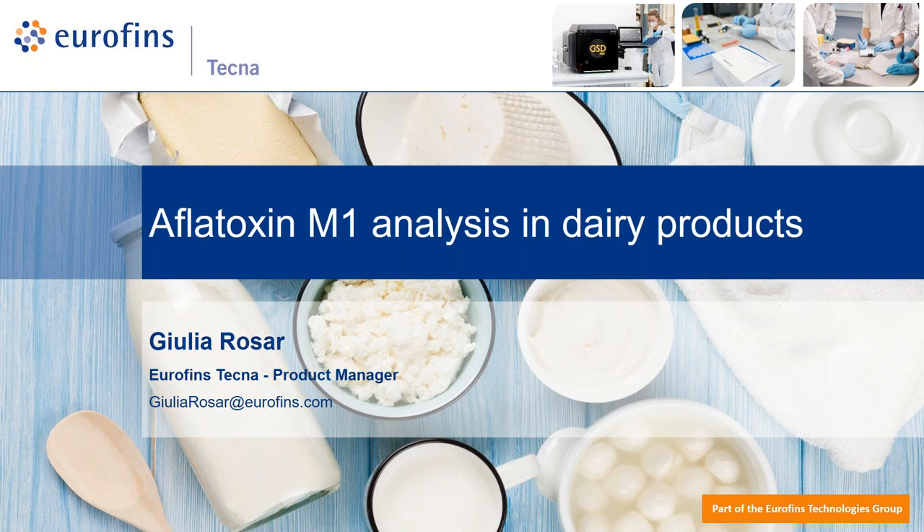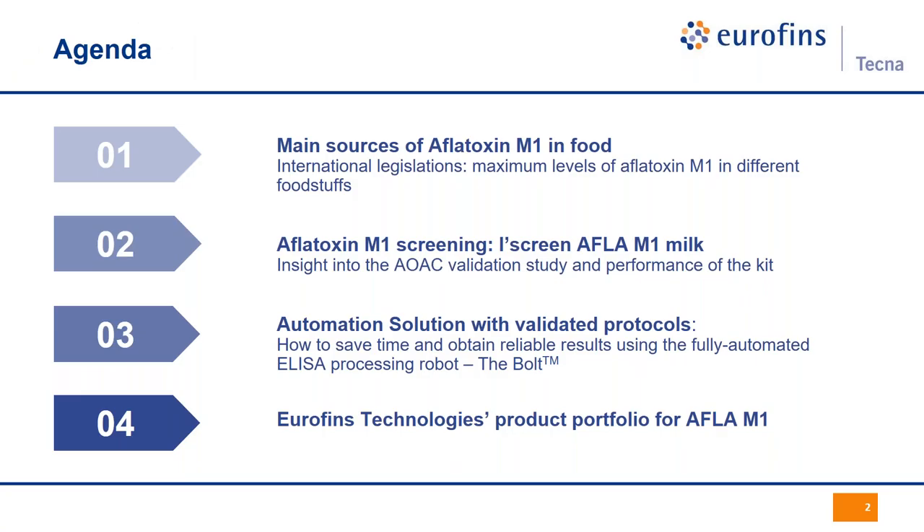Good afternoon to everyone. I am Evelina Parisi from Eurofins Tecna sales department. Eurofins Tecna was founded 25 years ago and today is the Competence Center for Mycotoxins in Eurofins Technologies Division. Today's webinar will be held by our product manager, Giulia Rosa. She's going to talk to us about Aflatoxin M1 in milk and international regulation, our screening solution available for Aflatoxin M1, with a deep focus on ELISA automation options.